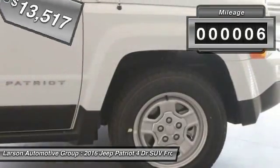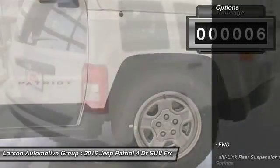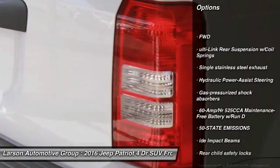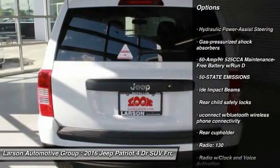This vehicle has less than 100 miles. Here are some of this vehicle's great options: front wheel drive, fog lights, Sirius satellite radio, outside temperature gauge.